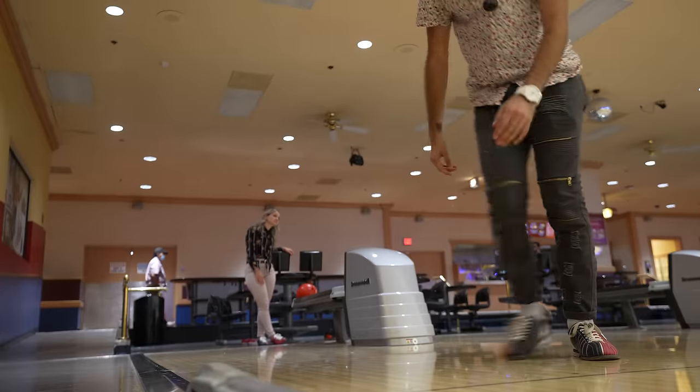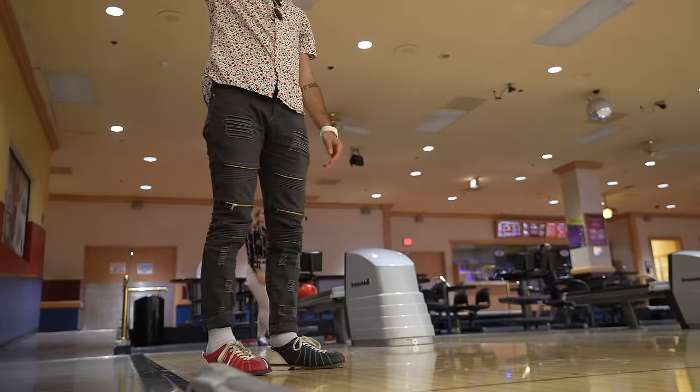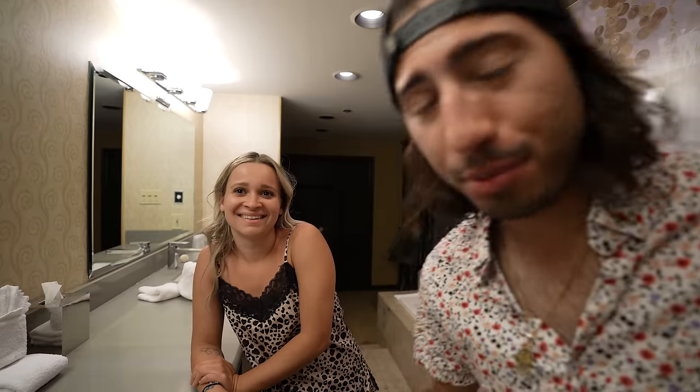Round one goes to me. I got 150 — my all-time record is 156, so just six away from my all-time record. That's pretty good. Greta did pretty good too, but not good enough. It was close. First game was better for both of us, but I still got the W in game two.